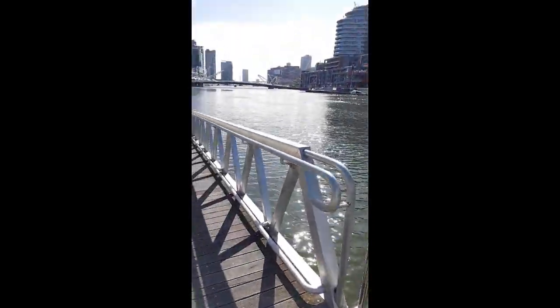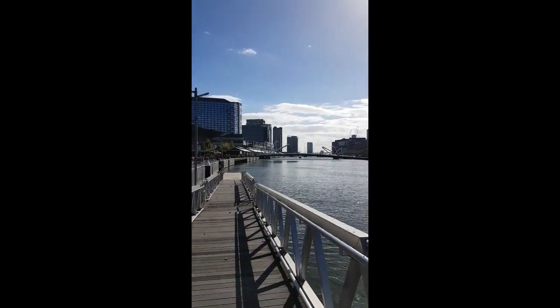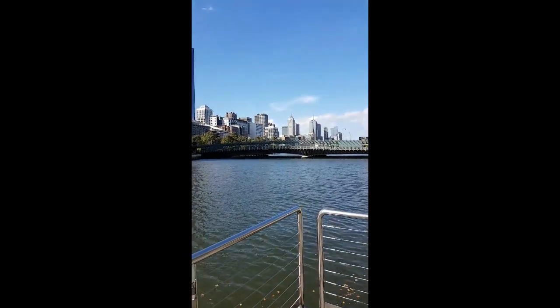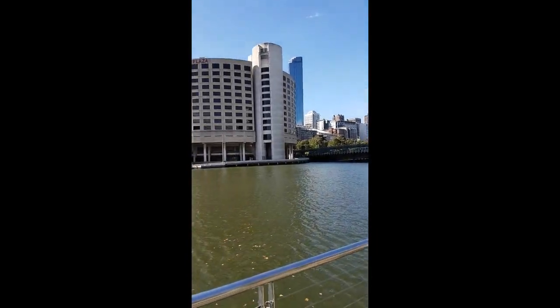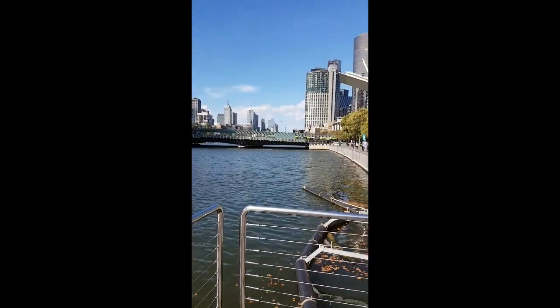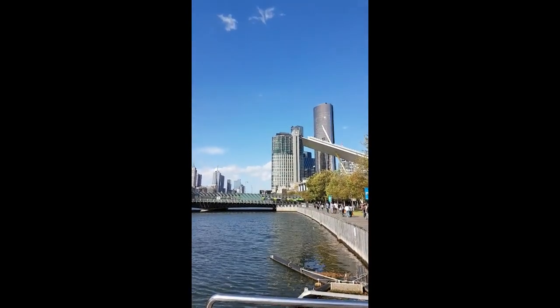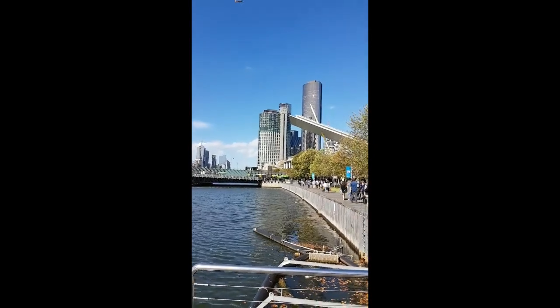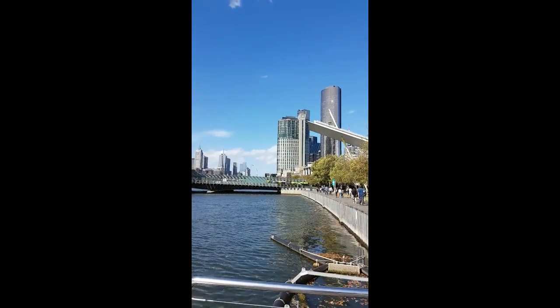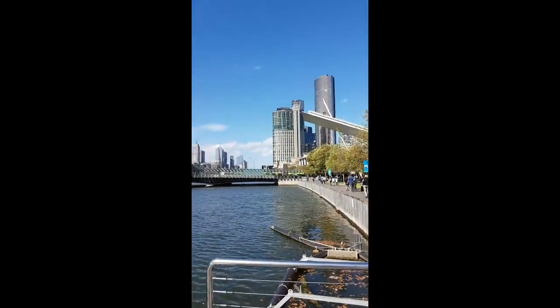As you can see, there are some small bridges to go to the other side of the river. You can see the skyline view of Melbourne. That big building there is the largest casino in Australia, known as Crown Casino.